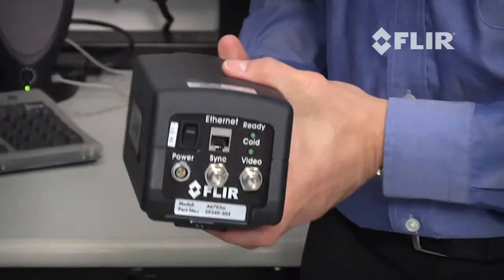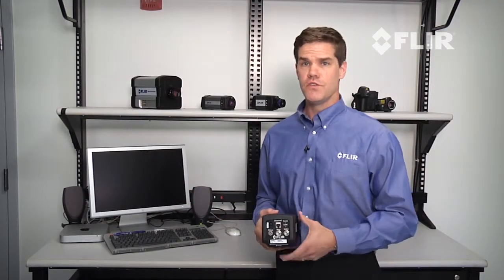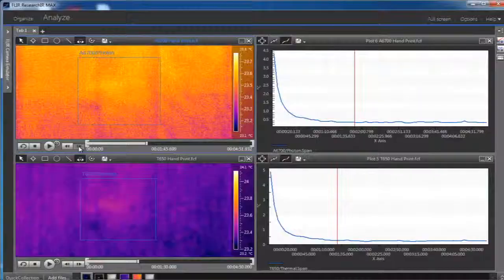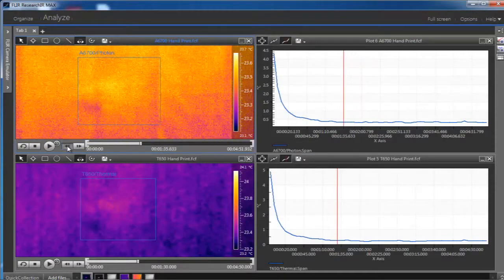The A6700 camera streams the infrared temperature-calibrated data over gigabit ethernet to a PC for live image viewing and recording. Using FLIR's ResearchIR software you can easily acquire, view, analyze, and share thermal movies and snapshots and temperature data.